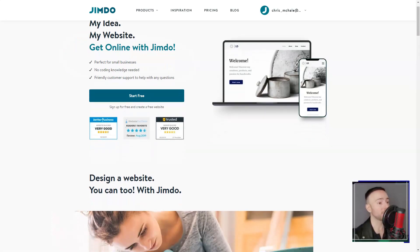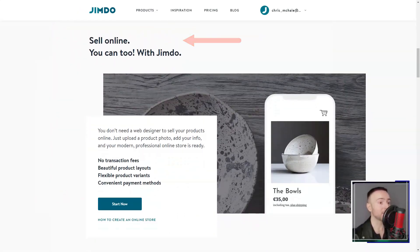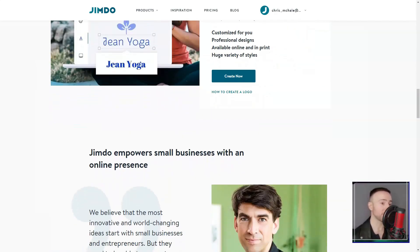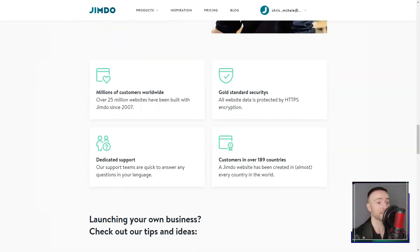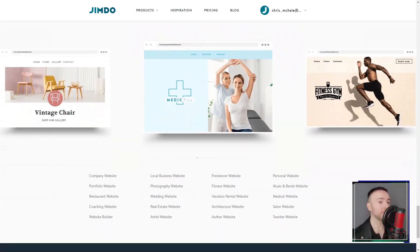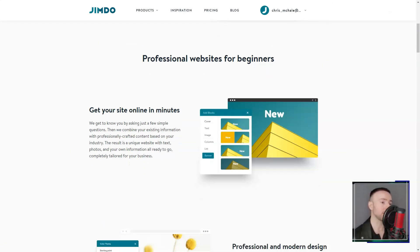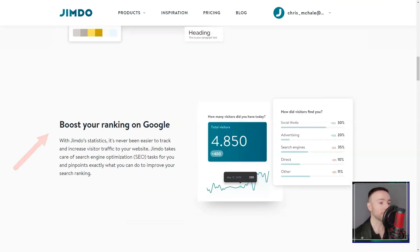Jimdo. There I was, knee-deep in my quest to find the perfect website builder. The choices seemed endless, each promising a galaxy of features. But as fate would have it, my journey led me to Jimdo. And boy, was I in for a treat. From the get-go, I was hooked. I'm no tech wizard, so the first thing that caught my attention was the ease of use. Jimdo's intuitive interface felt like it was crafted just for me — I could design a website without even a hint of coding.